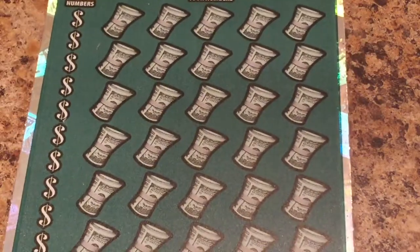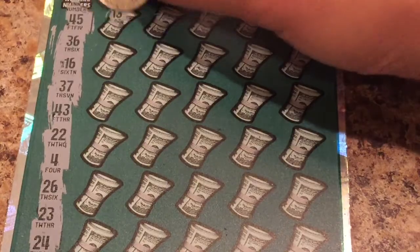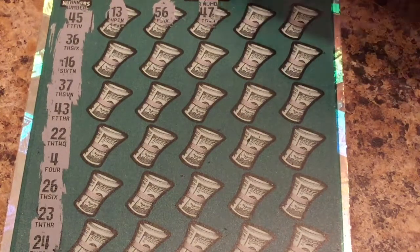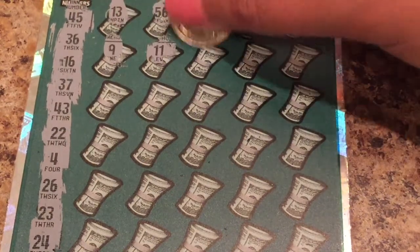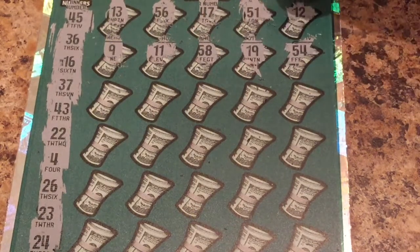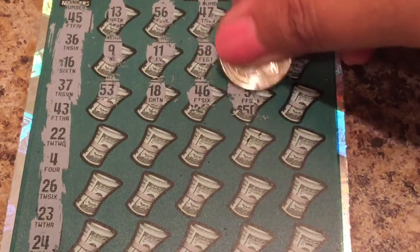Alright, let's get it together and do ticket two. Let's uncover our winning numbers: 13, 56, 47, 51, 12, 9, 11, 58, 19, 54 — we have a 45! 53, 18, 46 — we have a 26, 5 — we have a 47.